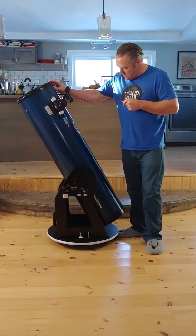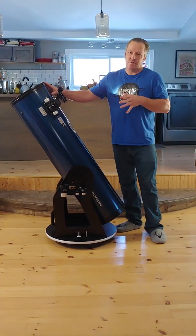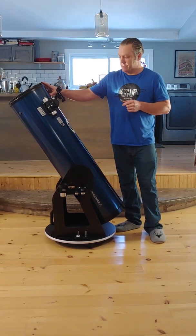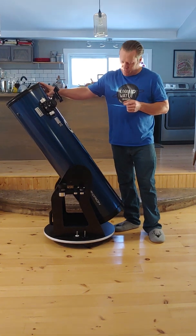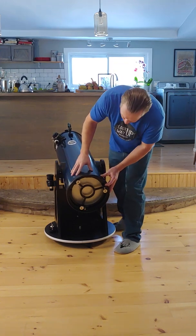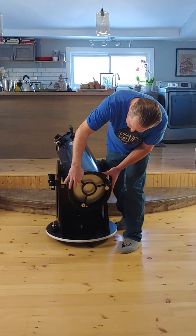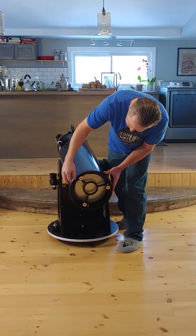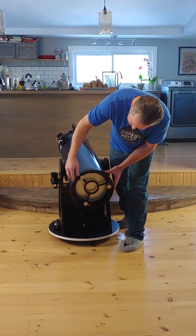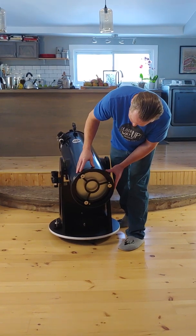Let's talk about the collimation. I almost never have to collimate this telescope. I check it with the laser and it just never moves. But if you do have to collimate it, it's very high quality down here — a nice heavy metal ring. You can pretty much turn these just with your hand, or use a screwdriver on these ones, but you can pretty much do it by hand. These are very nice, big, high quality.